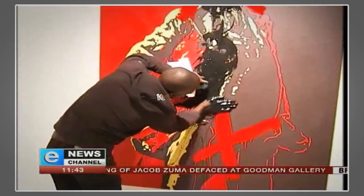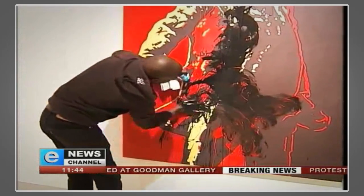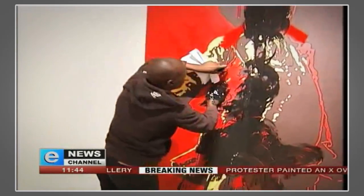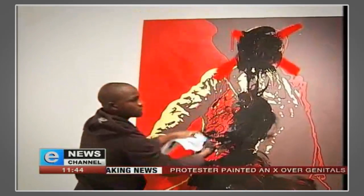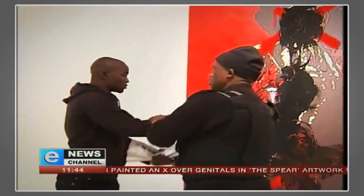Here is the second. He's now also using black paint to deface the painting at the Goodman Gallery. These are the first windows we have from inside the gallery. You can see some security detaining him there as well.